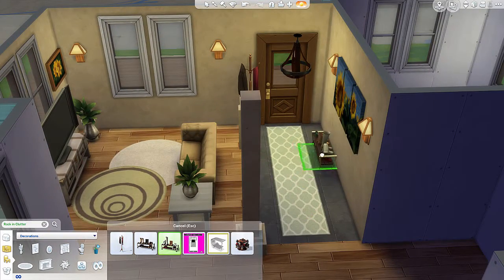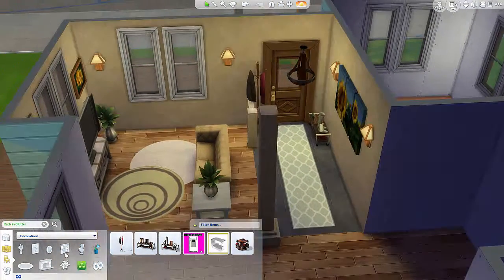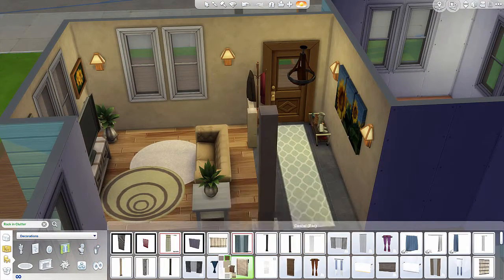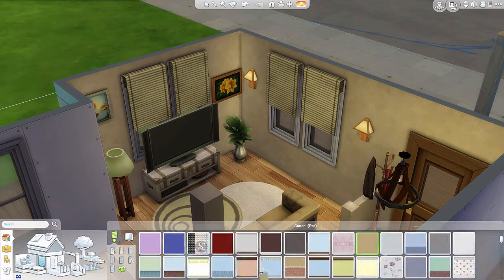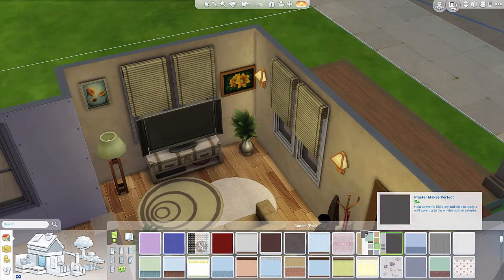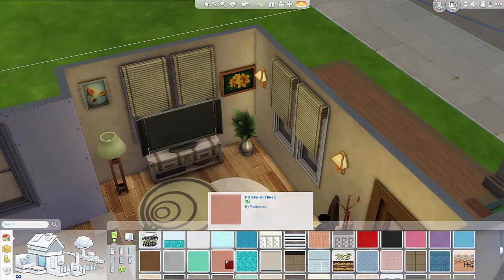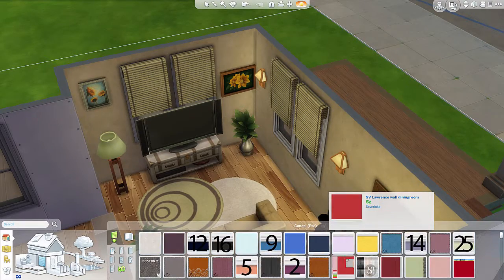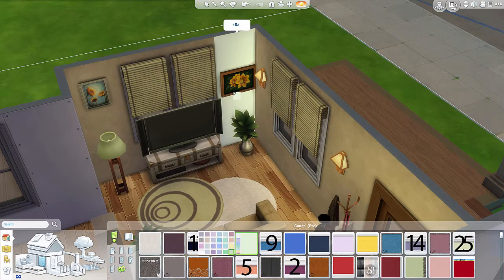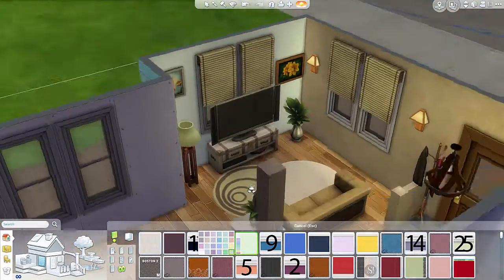I didn't actually check to see if my Sims could open the door — I never do that, I actually have to start testing that. I put these drapes in and decided to change this one wall to an accent wall, using a light green again to bring the green theme in.